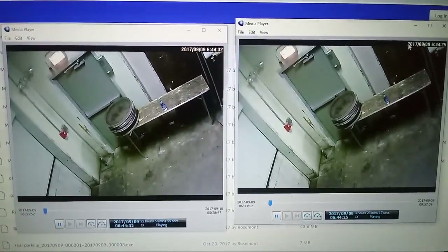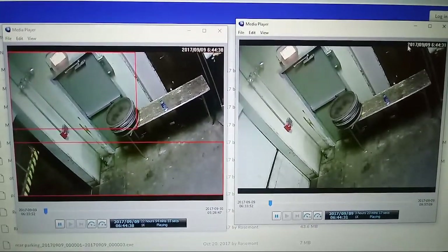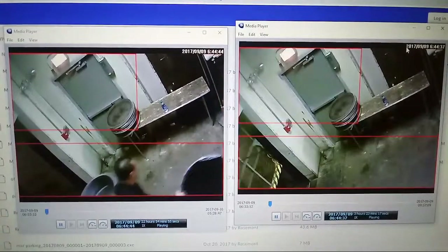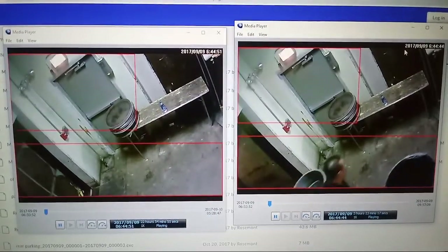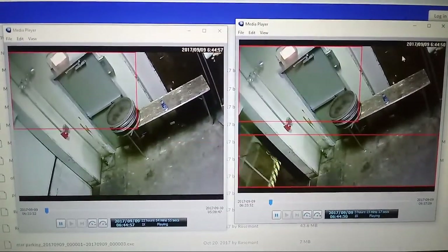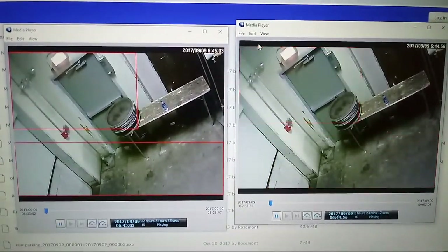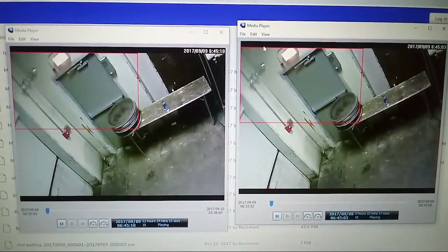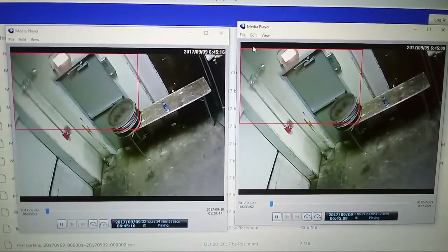You have to ask yourself why Rosemont would do this. If you export a video and accidentally export it again, you'll just have duplicate videos — no big deal. You press download, maybe accidentally pressed it twice, it would download the same thing two times. But that's not what happened. Notice on this black bar they took off the name of the camera. Most of the other videos have the camera name, but this is one of the ones they took the name off.